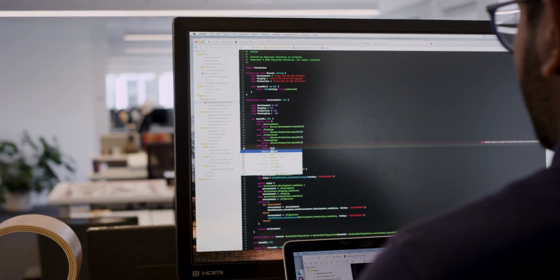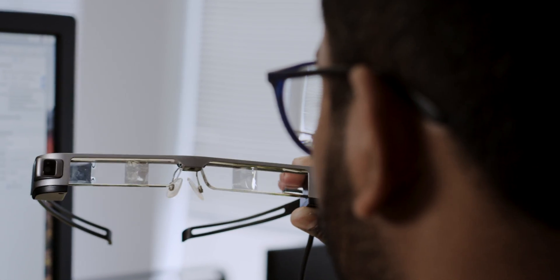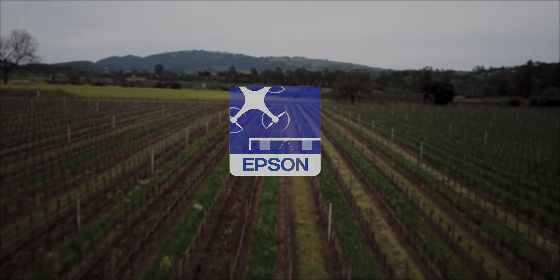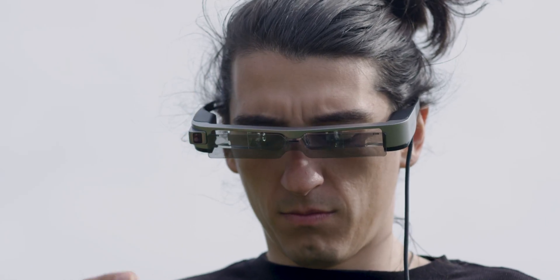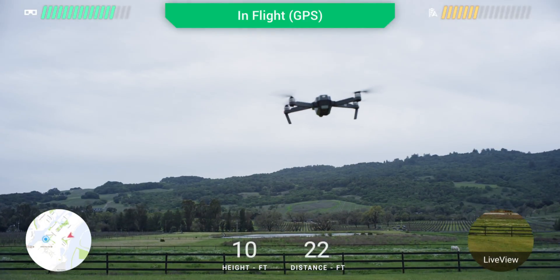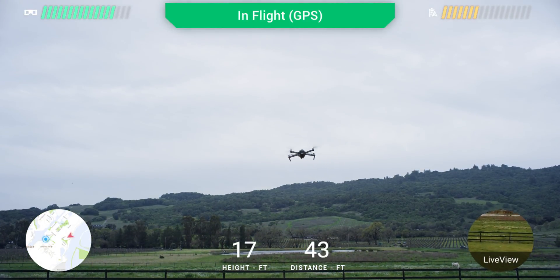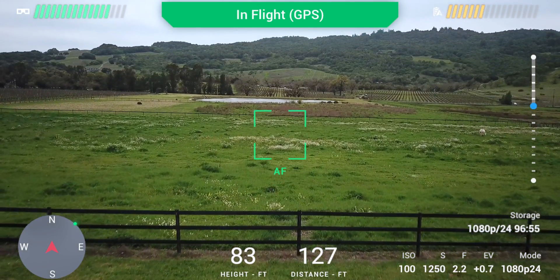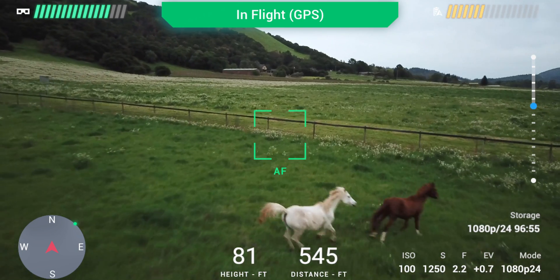We built the Epson Soar app specifically for the Moverio glasses to create an enhanced AR experience. The first thing we wanted to do was take the data and functionality from the phone and bring that up into the pilot's field of vision. We've included all the features from the Go4 app, but we've also added some features that are unique to the glasses themselves. We've implemented features such as Live View, which makes capturing your photos and videos as easy as ever.